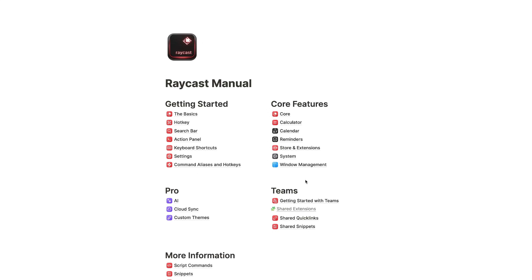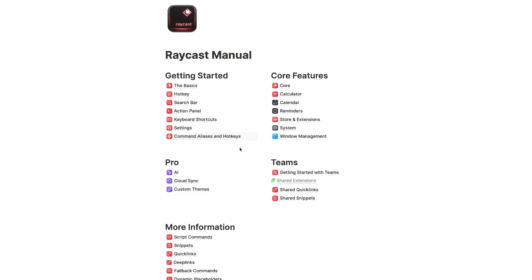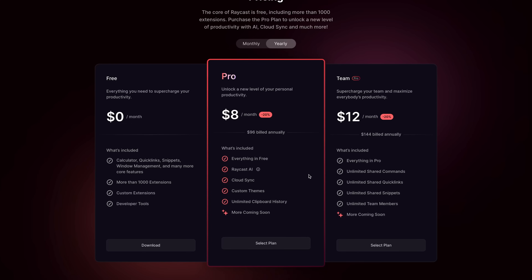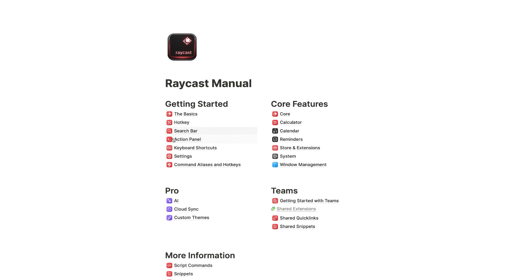So it is not just a simple search function for apps and files — it's really more a framework with useful features to enhance your productivity on macOS. In the manual you can find out more about all of these features, and they also have great guides and how-to's on their website. There are a few features included in the pro and team versions, like AI integration, cloud sync, sharing, and custom themes, which currently cost around $8 to $12 a month. But all core features — hotkeys, search bar, action panel — are included in the free version, so there's a lot you already get without paying.